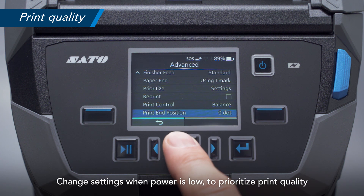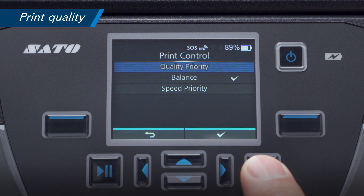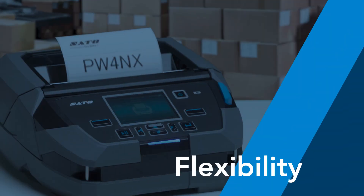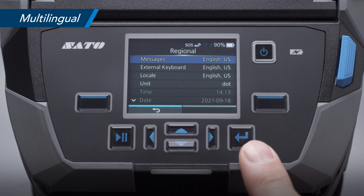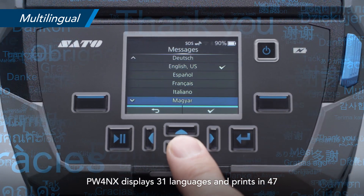Change settings when power is low to prioritize print quality. The PW4nx displays 31 languages and prints in 47.